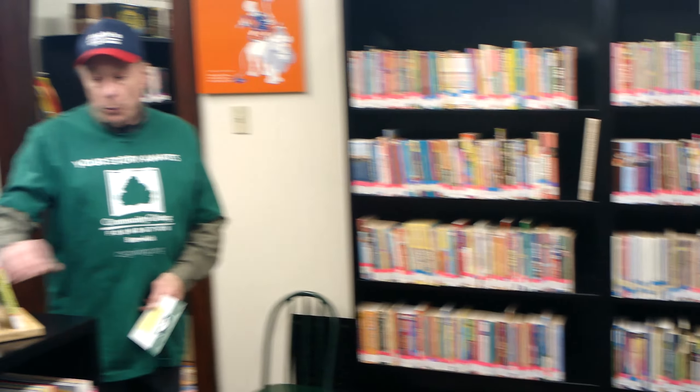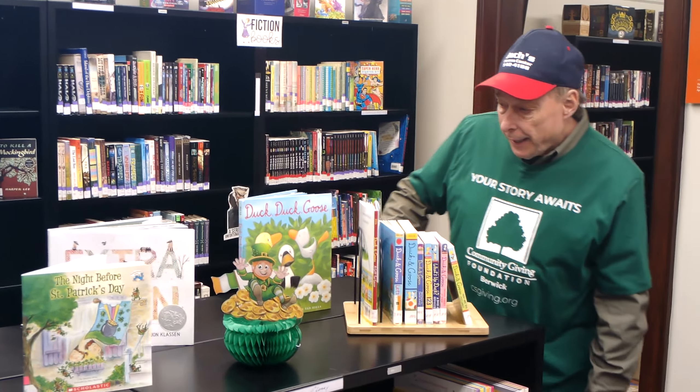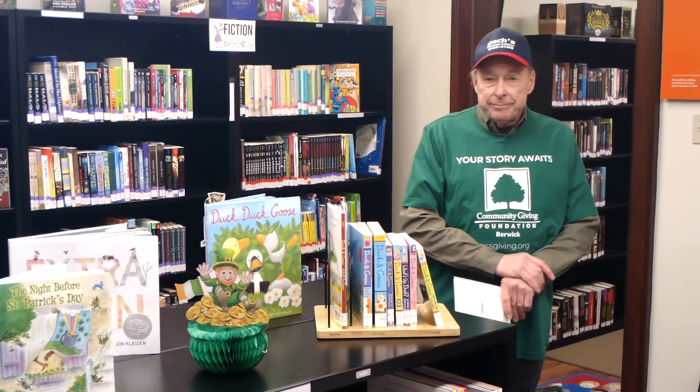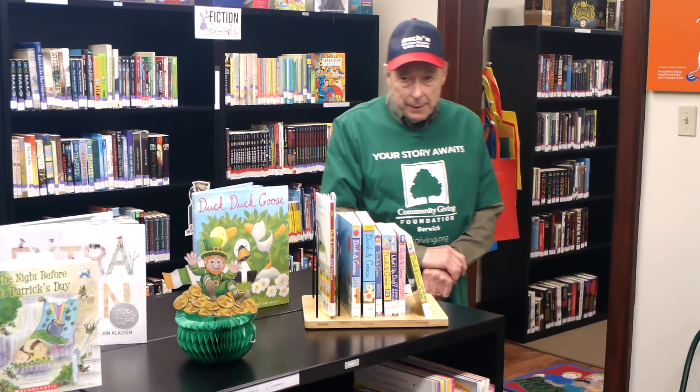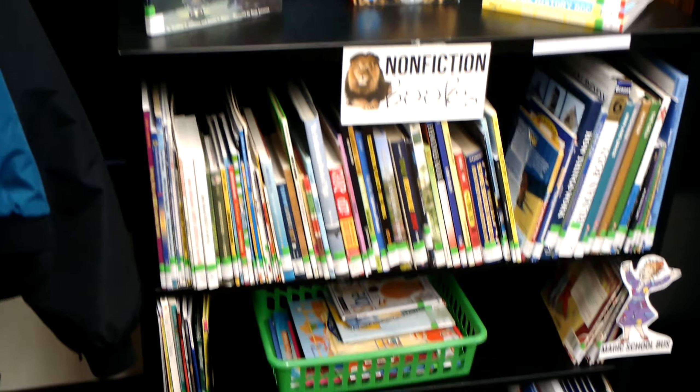These are some new ones we just got in — 'Duck and Goose.' You can see the large book here and smaller books as well. Over behind you there are some non-fiction books: the solar system, an ultimate fact book about animals, and more.